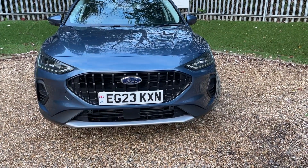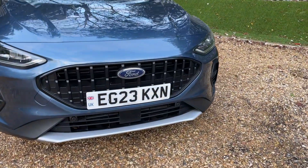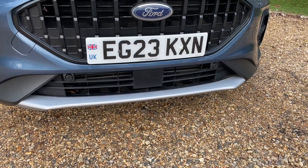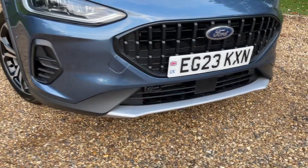Whether you struggle a bit with your parallel parking, not a problem — the car will park itself for you. We also have a driver assistance pack; that little unit underneath the number plate is a front-facing radar, responsible for things such as pre-collision assist.